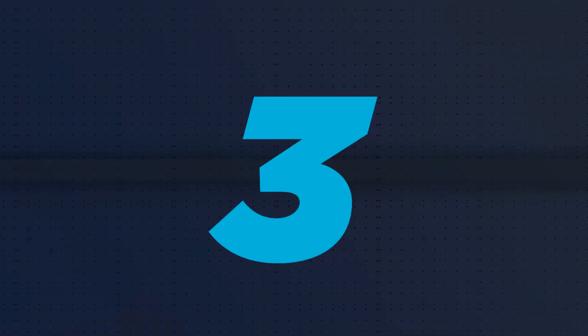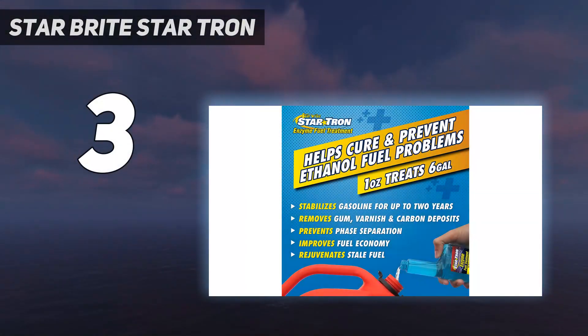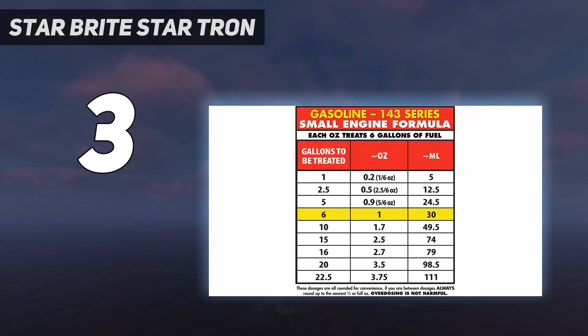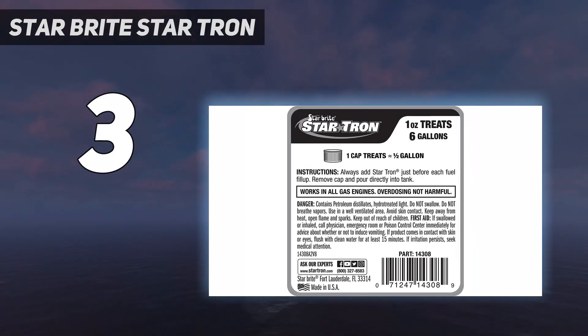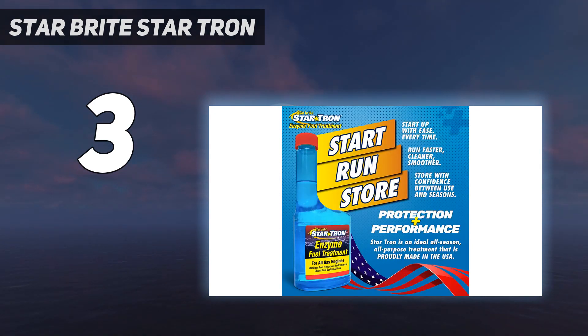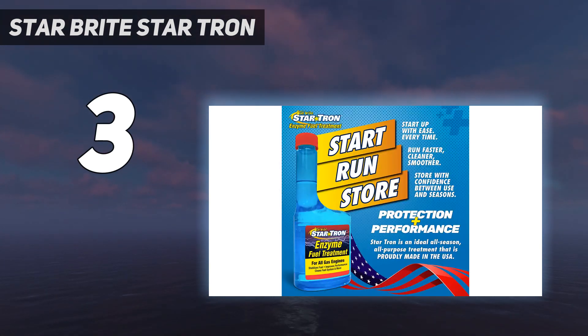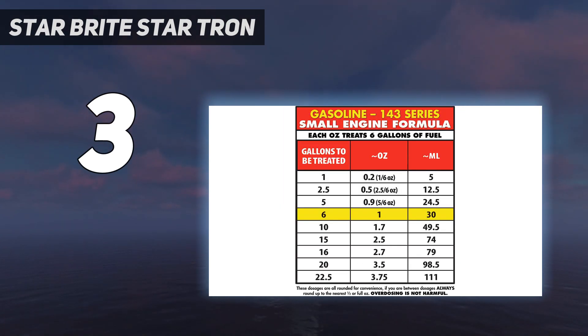At number three: Star Brite Star Tron. This product is concentrated, so eight ounces is said to treat 48 gallons, meaning one bottle is good for the fuel left in the tank of most stored vehicles. It's a combination of proprietary enzymes in a fuel suspension, formulated for E10 engines. The company claims that like STA-BIL, it can protect unused fuel for two years. It works to fight phase separation, dispersing built-up water through the fuel as sub-micron sized droplets. If the Star Tron fuel stabilizer keeps working this well, we will consider it cheap insurance.